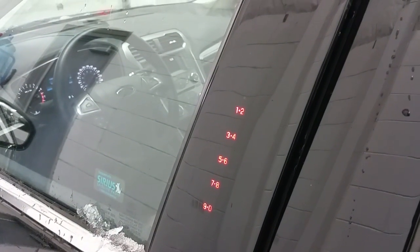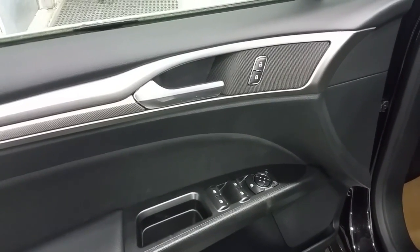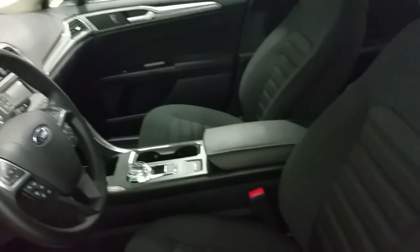The driver's door features the Ford Secure Code Entry System, and at the interior: power windows, power locks, and power mirrors, as well as automatic headlamps. The driver will enjoy a power seat, as will the passenger.